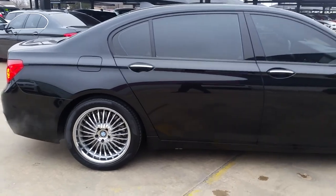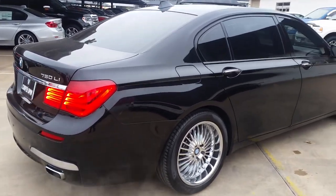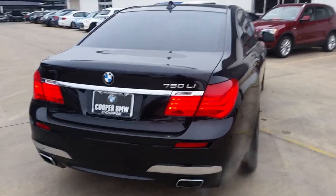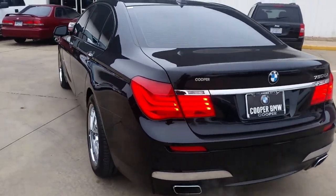This vehicle is equipped with the camera package, so you get that nice rear view and side view cameras. It has the convenience package with soft close automatic doors and comfort access keyless entry. It also has the luxury seating package, premium sound package, satellite radio, and the nice M Sport package giving it that more sporty look.